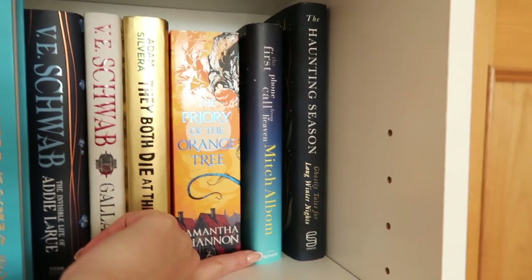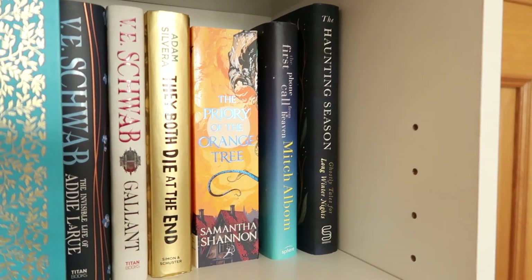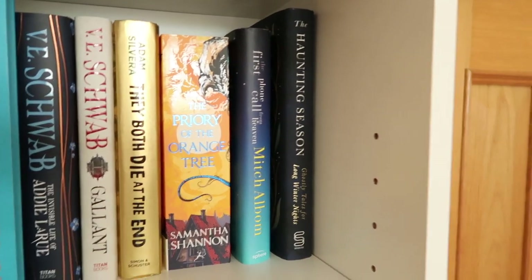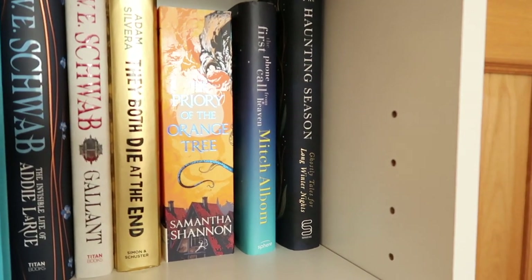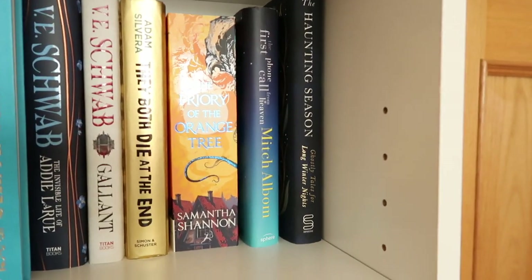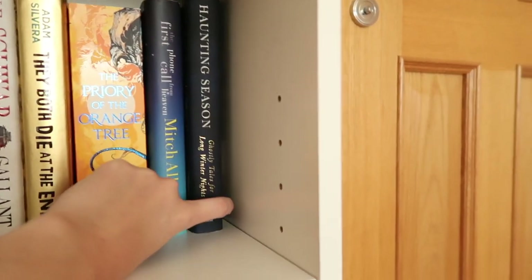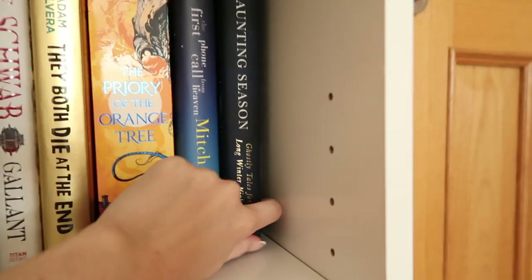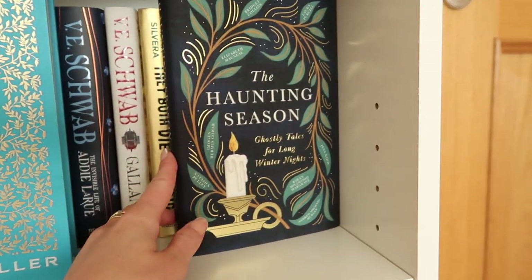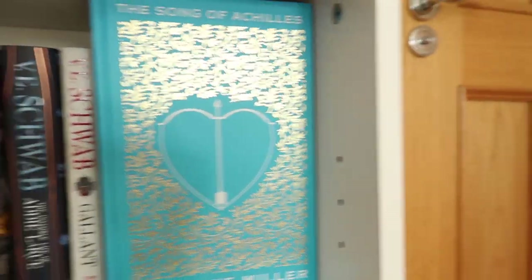And then we've got The First Phone Call from Heaven. This is one my dad actually gave to me. It's such a good read — I would honestly highly recommend it to anyone, it's very very emotional, but it's such a cool concept. Highly recommend it, it's one of my favourite books and I really want to do a reread sometime, it's been that long since I've read it. Mitch Albom is such a talented writer and it's just such a beautiful book. And next to this one we have The Haunting Season. It says 'Ghostly Tales for Long Winter Nights.' I picked this up at Christmas time and completely forgot all about it, but it just looks really cool — when it starts to get to spooky season we can dig this out and read some little ghost stories. So that's all that's on this shelf.